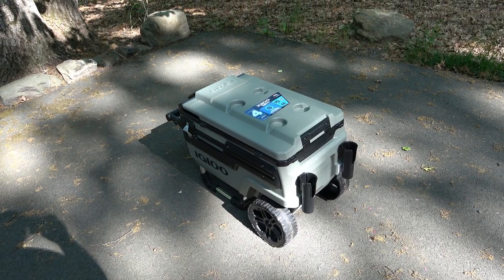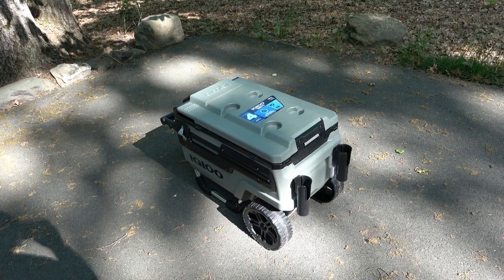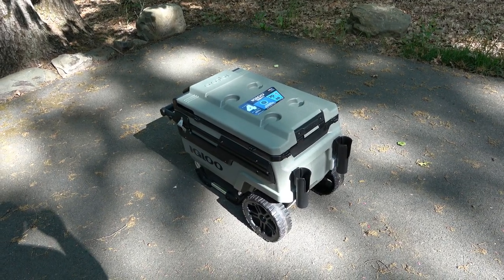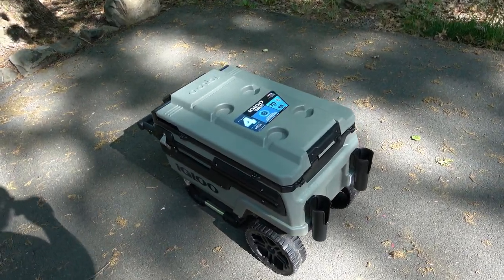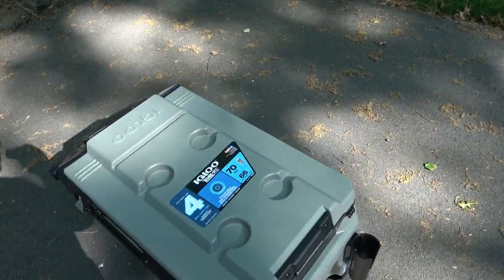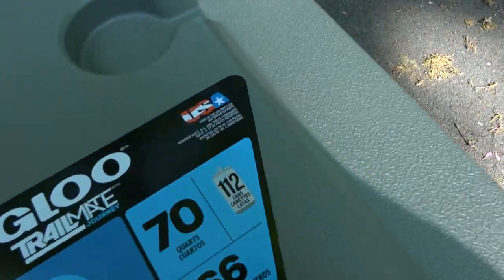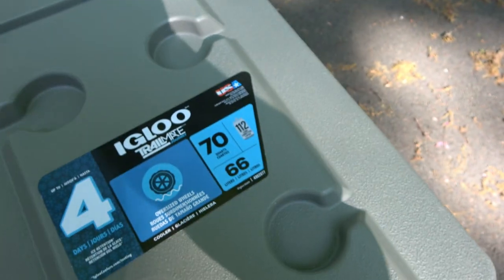I drive a RAV4 and we have the Lunar Rock, so if you happen to have a Toyota Lunar Rock you'd know this color — it's pretty much the same, kind of a grayish-greenish type color. One of the reasons I really like this cooler is because it so happens to be made in the USA.